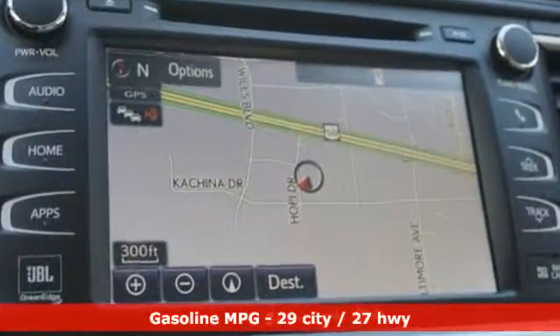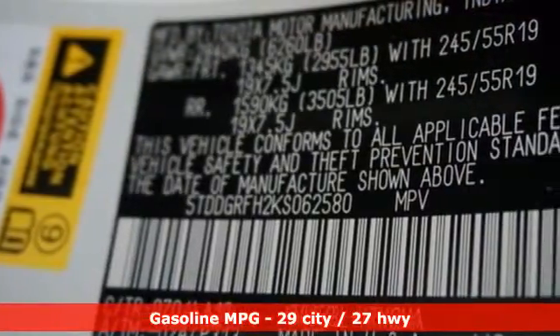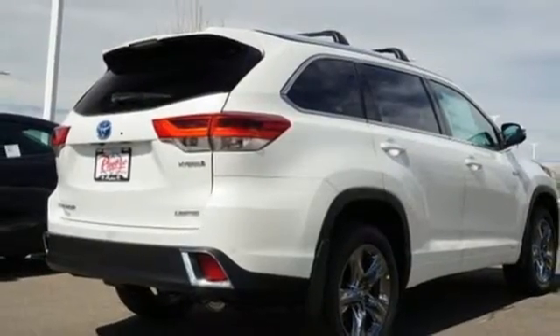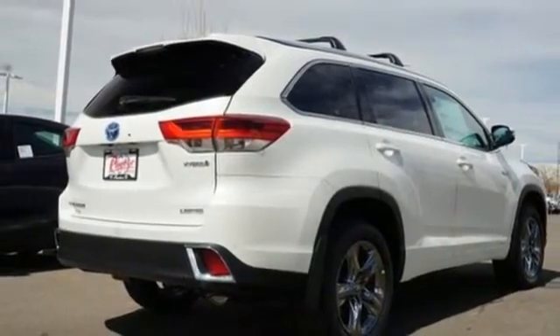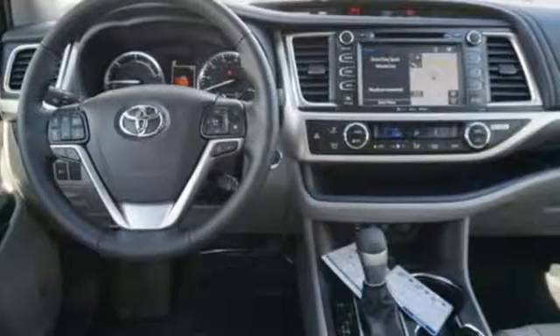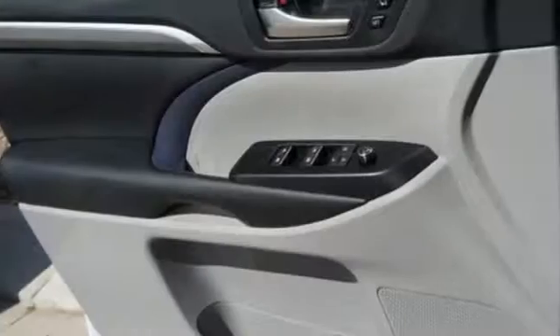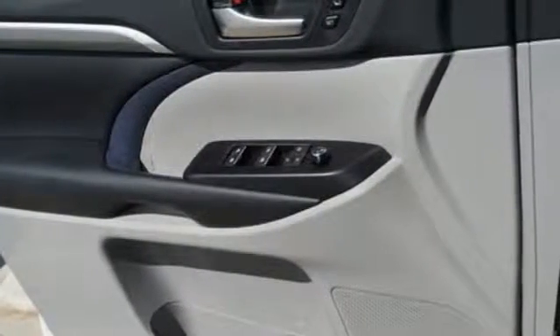Integrated navigation system with voice activation, power heated mirrors, dual-zone climate control, auto-dimming rearview mirror, doors and push-button start proximity key, heated steering wheel, V6 engine, express open and closed sliding and tilting sunroof, gas pressurized shocks, and continuously variable automatic transmission.